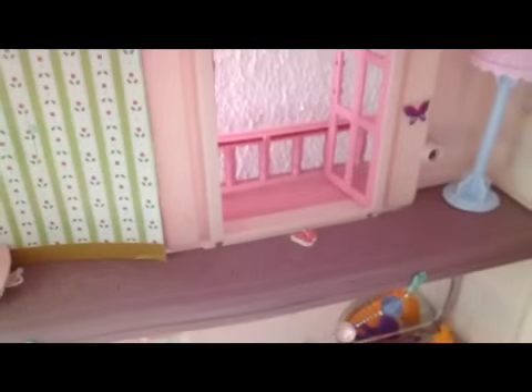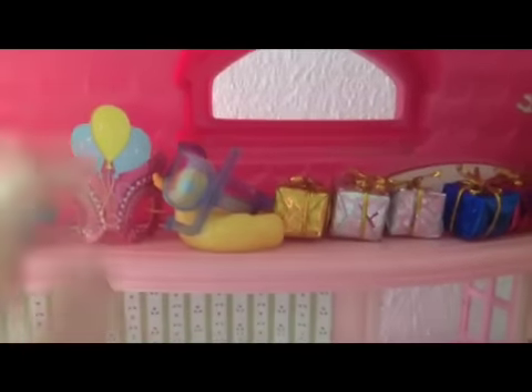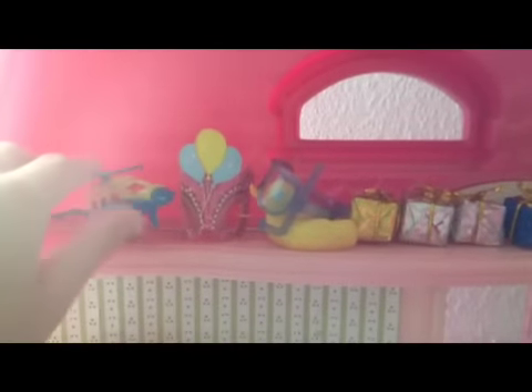And now we go to Pinkie's store room. Here is Pinkie's store room. We have a luggage bag, some presents, and a duck and Pinkie mask, and a toy helicopter. So now here is all Pinkie's house stuff.